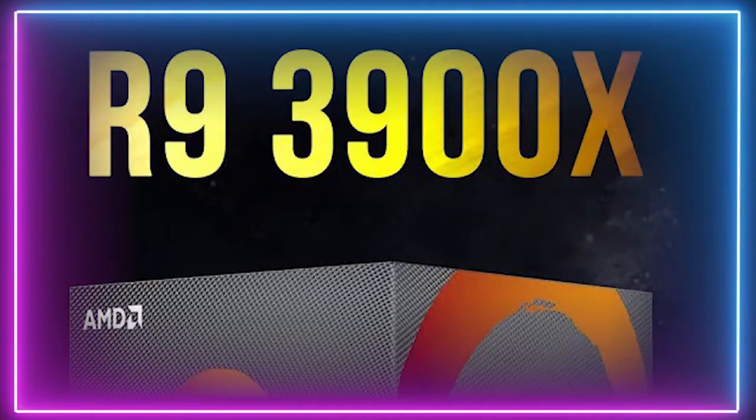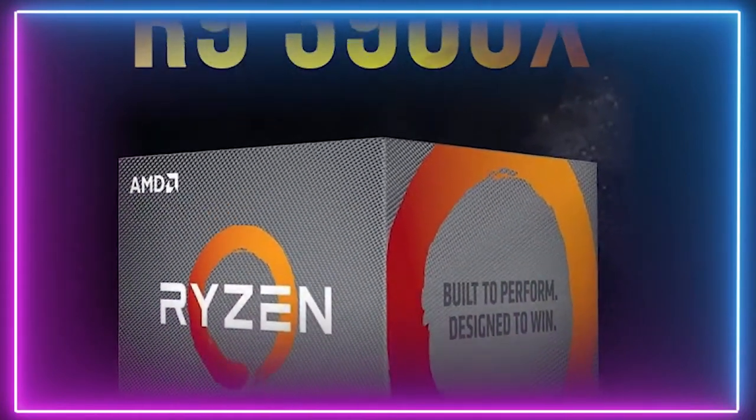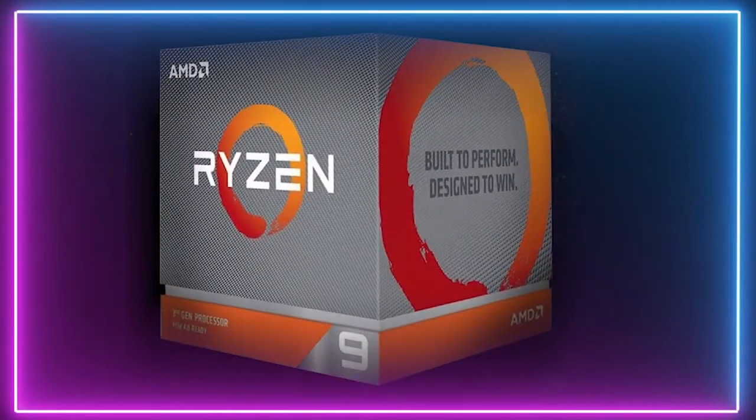If you are looking to beat the PS5 in a PC build, stepping it up to the Ryzen 9 3900X will give you the advantage, but it is a bigger price tag. This chip offers 12 cores and 24 threads, beating the PS5 equivalents.